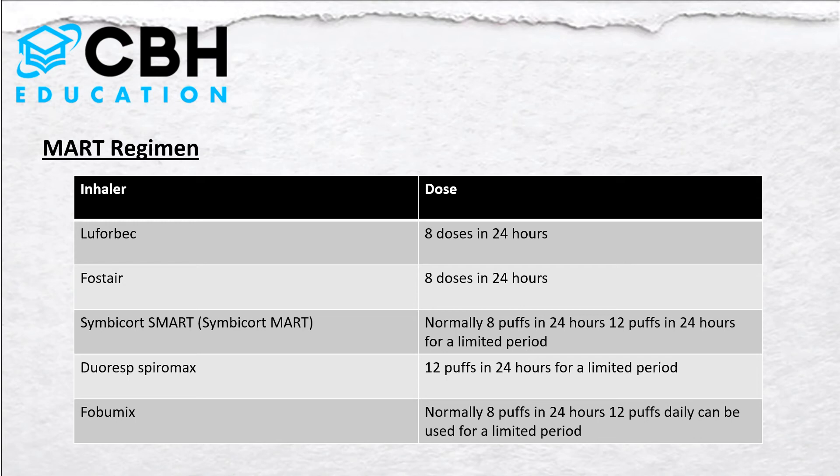This table summarises which inhalers have a licensed MART regime and the maximum doses in 24 hours. With Symbicort — the 'S' stands for Symbicort MART regime — patients are allowed a specific number of puffs. For example, if you're on two puffs twice a day, you'd be allowed eight doses in 24 hours, or up to 12 puffs in 24 hours. This also applies to DuoResp Spiromax for a limited period, and Fobumix as well.